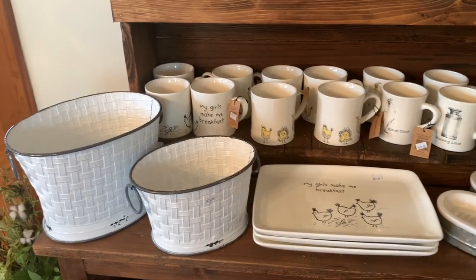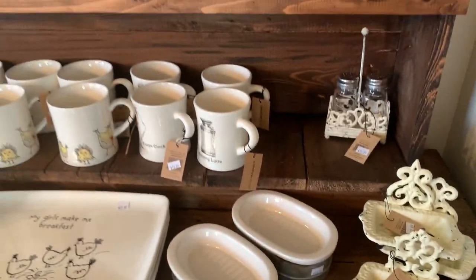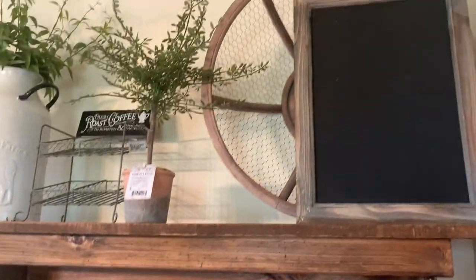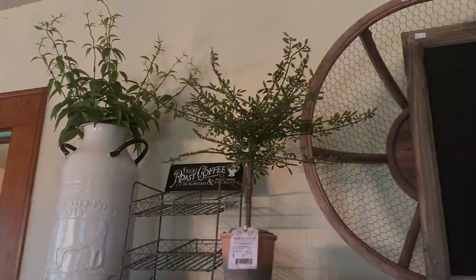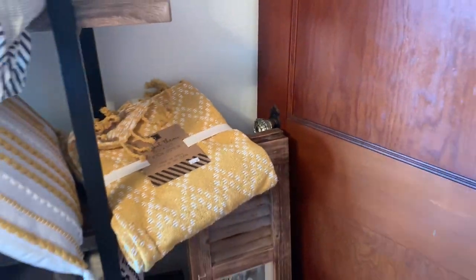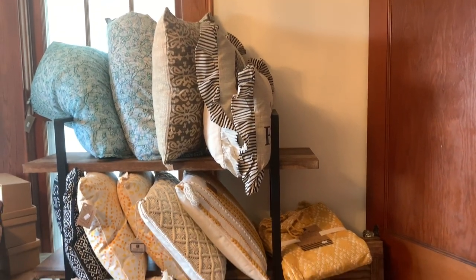Some cute little mugs — I actually have this style in my bathroom. I just caught a glimpse of the door handle — oh, all the door handles are like that!